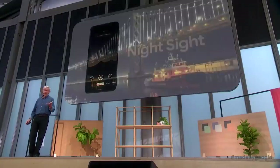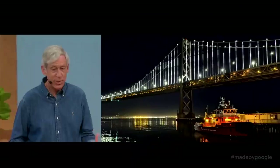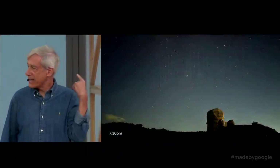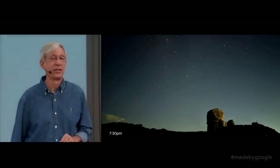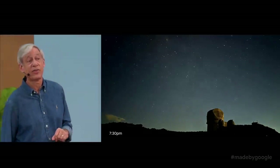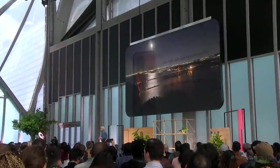Fourth and last, we have continued to improve Night Sight in many ways, and extended it to a use case that has always been sort of a holy grail for me. You could have taken this dusk shot using Pixel 3 last year. Using Pixel 4, you can take this nighttime picture from the same viewpoint.